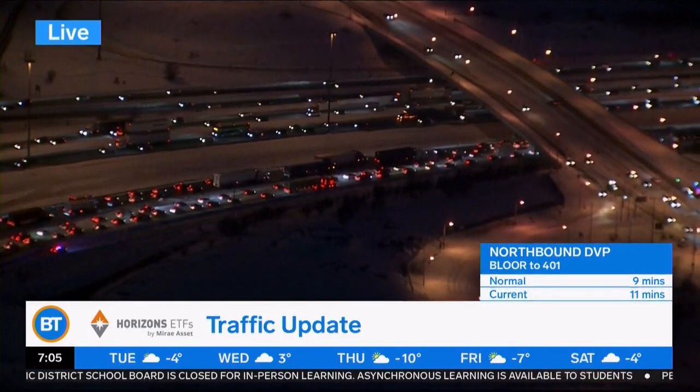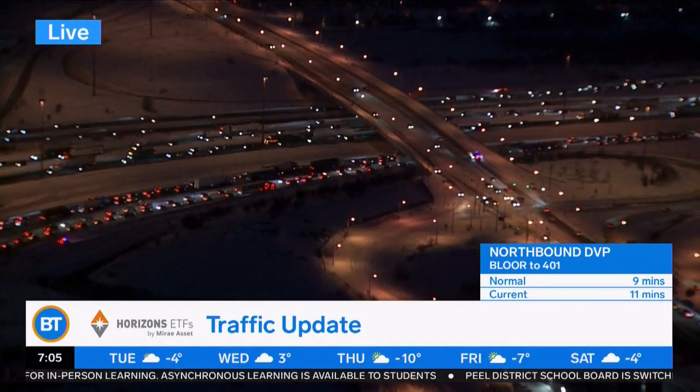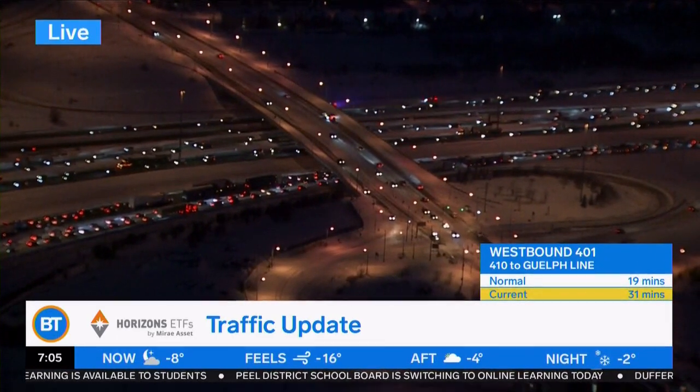So this is the 401 at Islington. The eastbound 401 express lanes are still closed off from Kipling to east of the 400. We also have the eastbound 401 ramp to the 400 and the collectors blocked off. We'll note those flashing lights on that side with the westbound 401 Islington issues. Back to you, Stephanie.